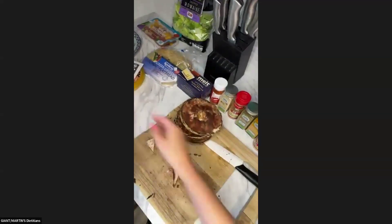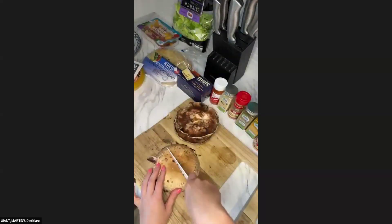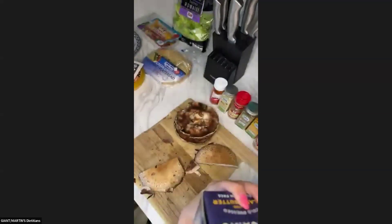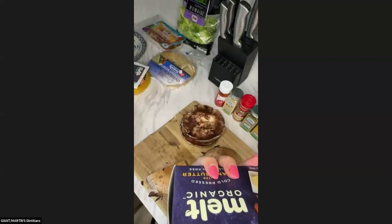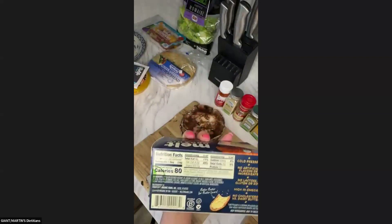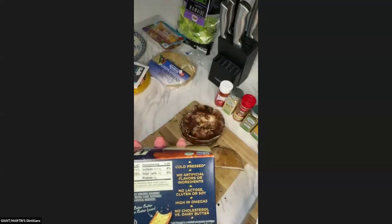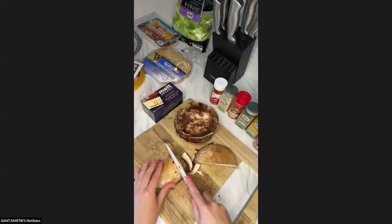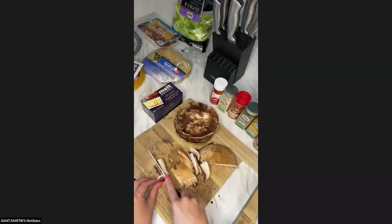While the butter is melting, we keep chopping up our mushrooms and putting them in a bowl. What's the main ingredient in Melt? It's an organic oil blend — coconut oil, high oleic sunflower, sustainable ethical palm fruit, water, and sea salt. It's cold pressed, no artificial flavors or ingredients, no lactose, gluten, or soy, and no cholesterol versus dairy butters.